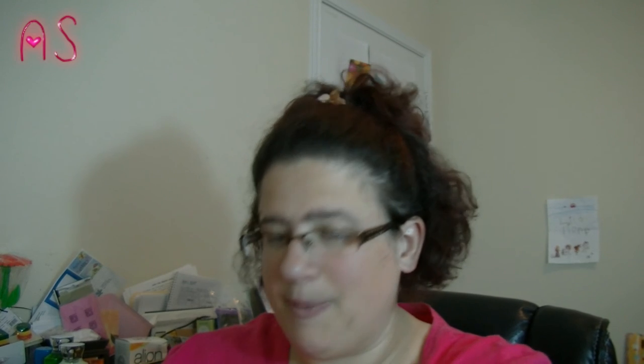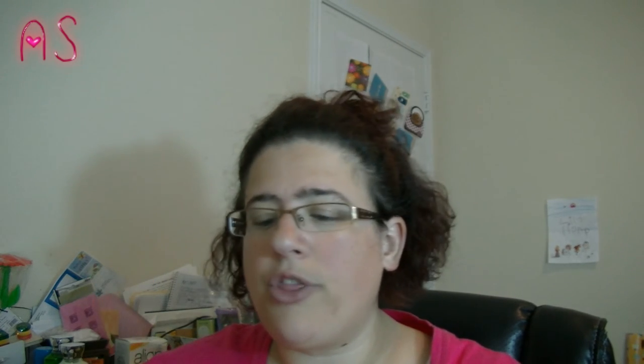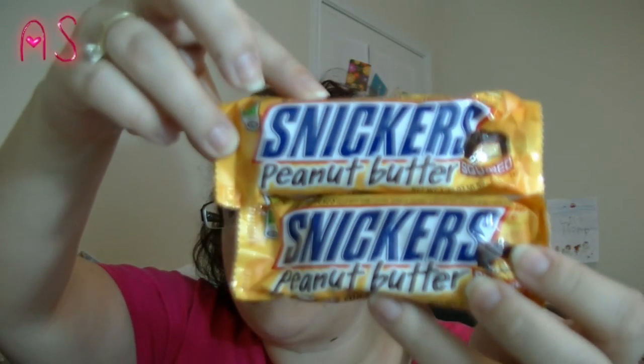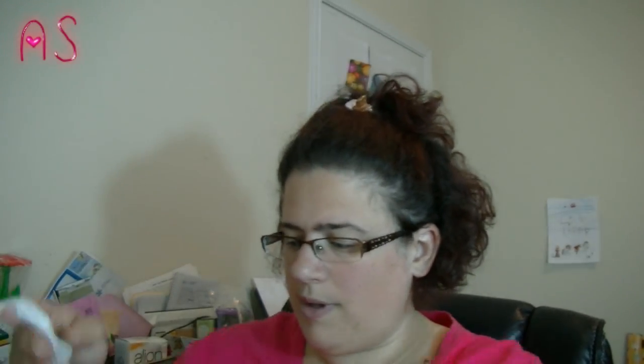And then for my husband's sweet tooth, I picked him up his favorite candy bar. I picked up two because they're 33 cents at the 99 cents store. I should have picked up another one, but they are the Snickers Peanut Butter Squared. He loves these.